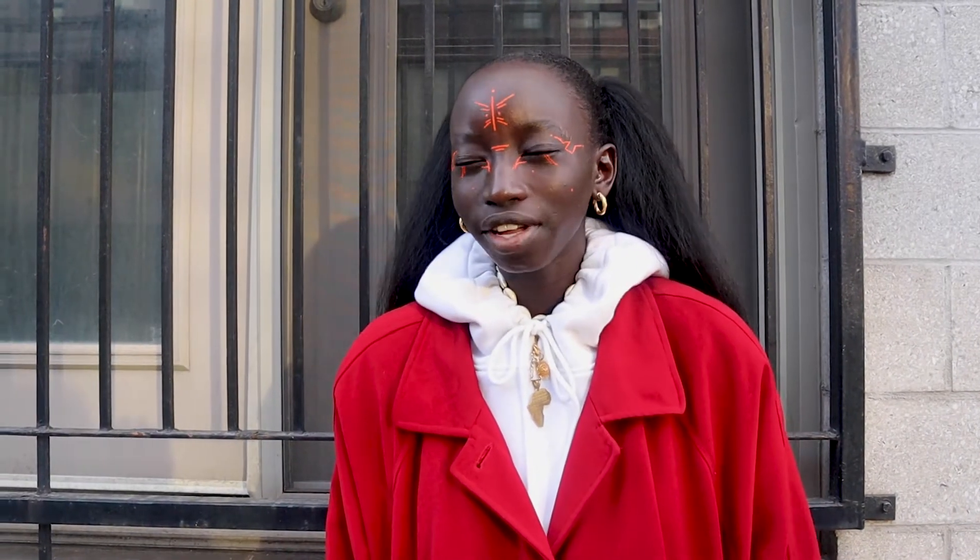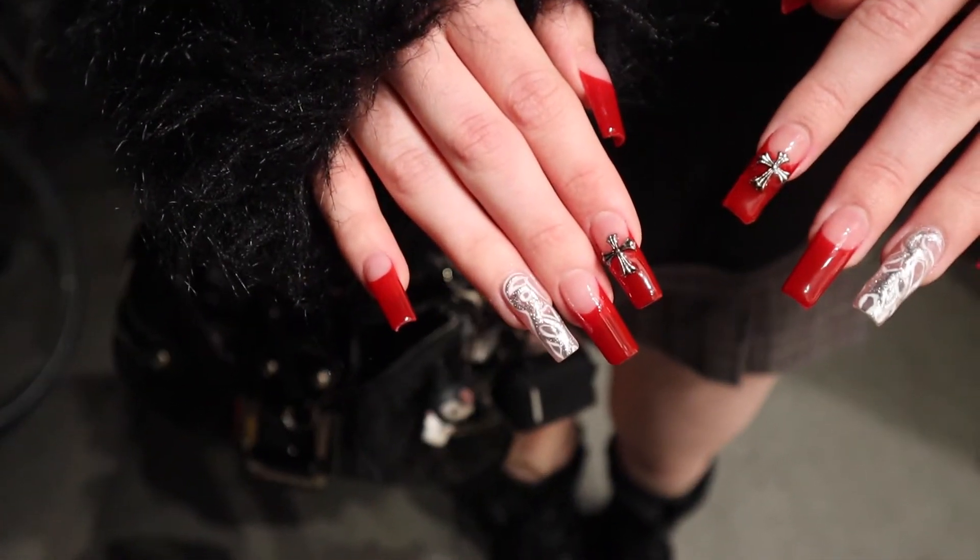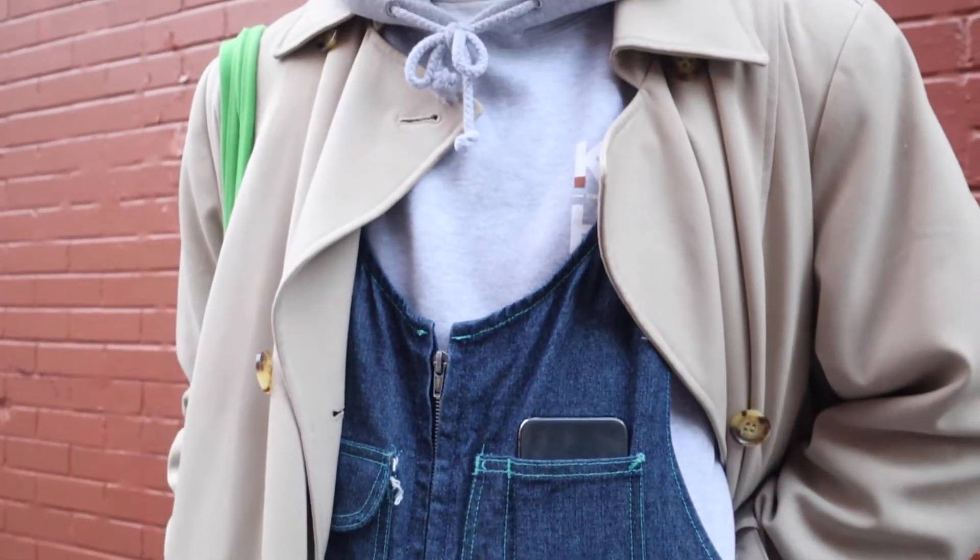One piece of advice I would give on finding your personal style is: if you don't know where you're going, go back to where you're from. I buy mostly thrifted or secondhand, especially from local Montreal shops, because I love to support them. My favorite accessories are definitely bags, silver jewelry, and rings — like silver chains, layered. I would describe my style as eclectic, risky, and ethical.